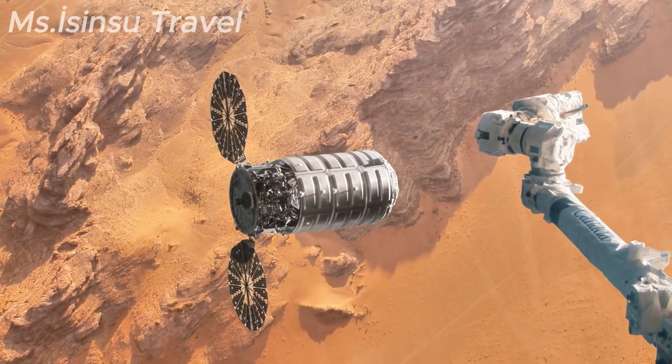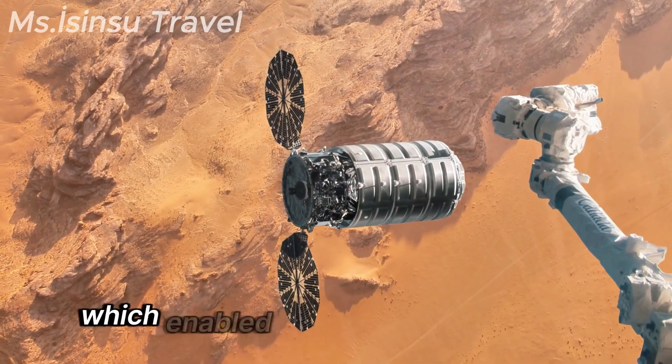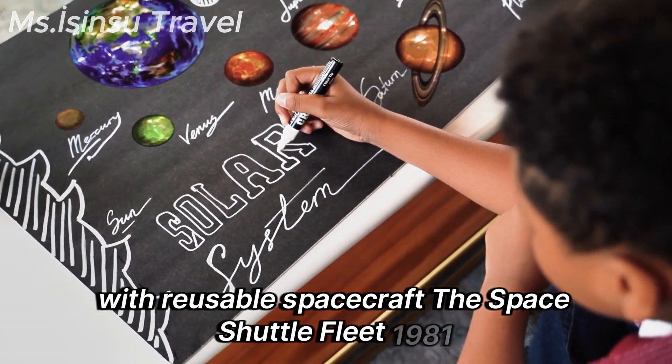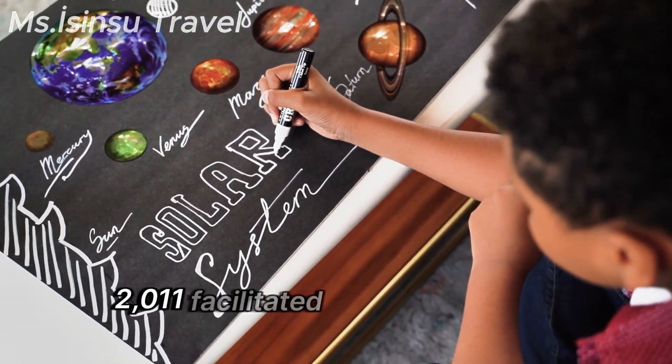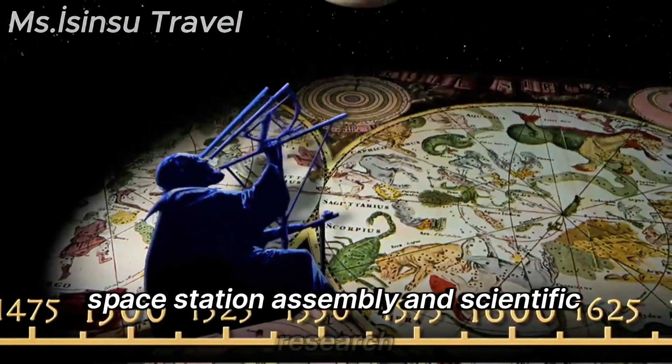In the 1980s, NASA developed the Space Shuttle Program, which enabled routine access to space with reusable spacecraft. The Space Shuttle fleet (1981–2011) facilitated missions such as satellite deployment, space station assembly, and scientific research.